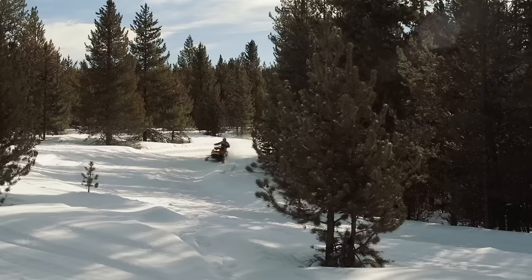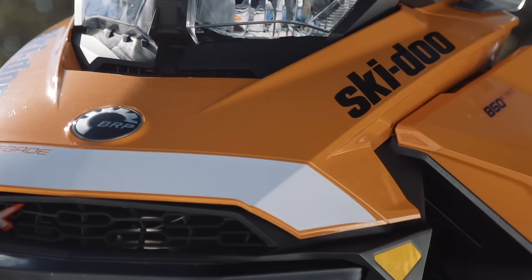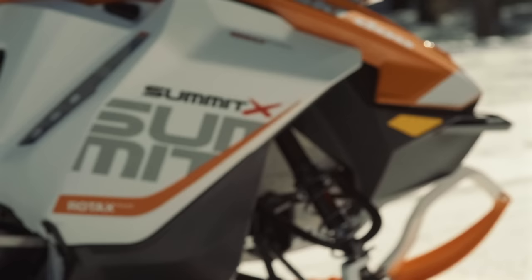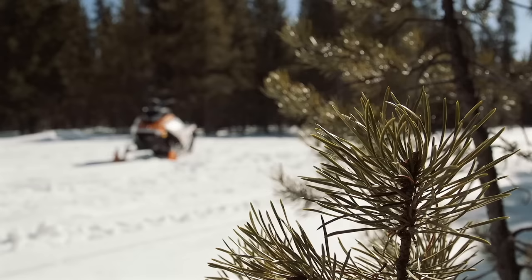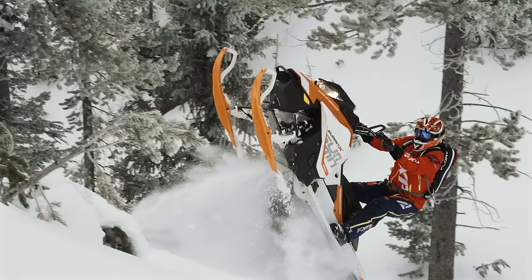A new stator design might not seem like a big deal on its own, but when you consider the implications a narrower engine has on the overall design of a snowmobile and its chassis, it's easy to see why this one change is so important. The G4 isn't perfect — no sled is — and we're still waiting for that glorious day when someone designs the perfect snowmobile. But there's no question, thanks to the engineers at Ski-Doo, we are a few steps closer than we've ever been before.